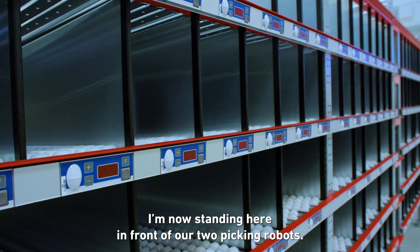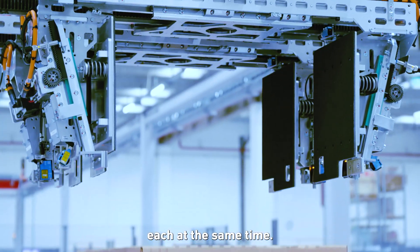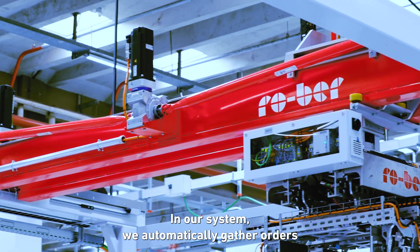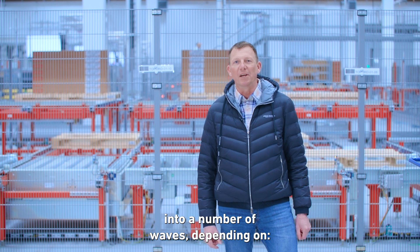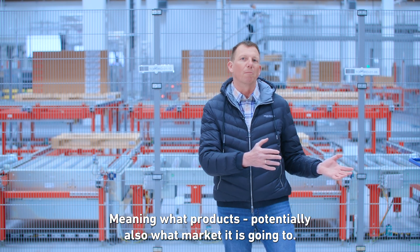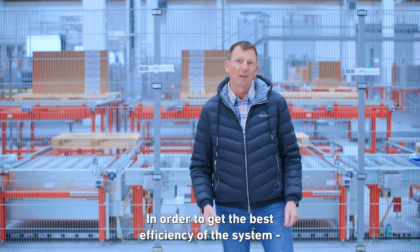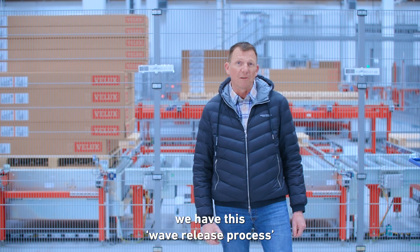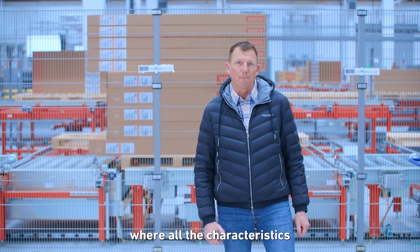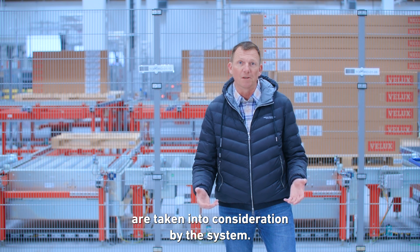I'm now standing in front of our two picking robots. They can operate in parallel on six orders each at the same time. In our system, we automatically gather orders into a number of waves depending on the nature of the order — meaning what products and potentially what market it is going to — in order to get the best efficiency and also respect the packing order for each order.